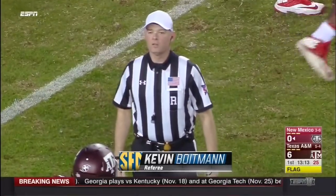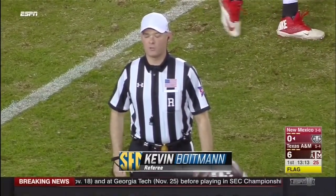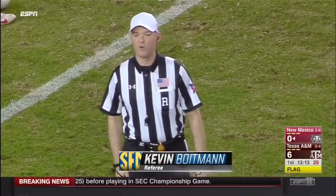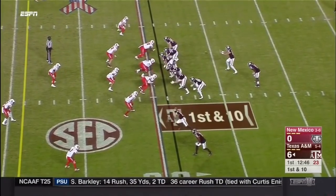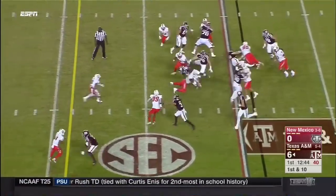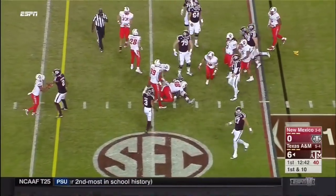Jordan stopped at the 30-yard line. There is no personal foul for hands to the face. It will be fourth down. The second series for Texas A&M offensively — good start on the opening series: two plays and a touchdown.